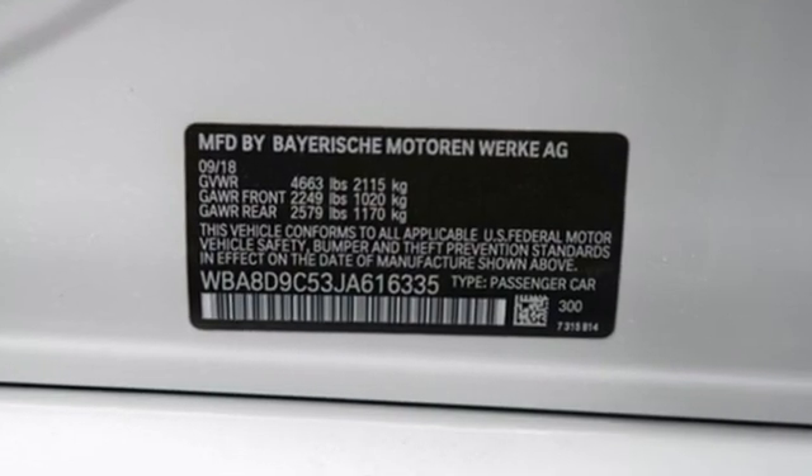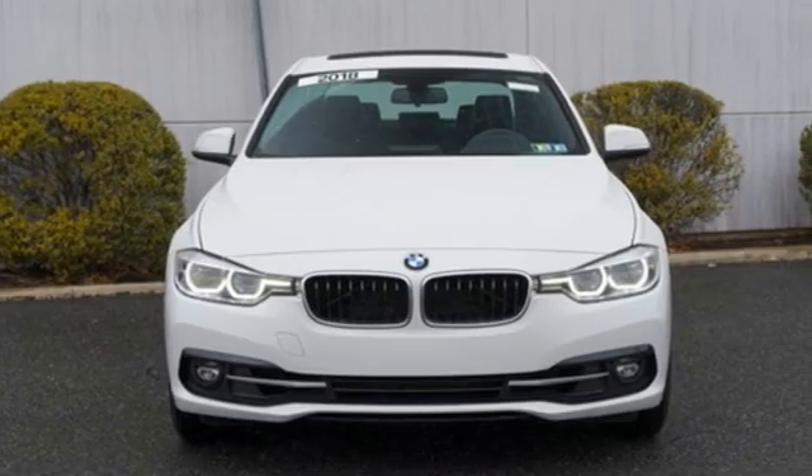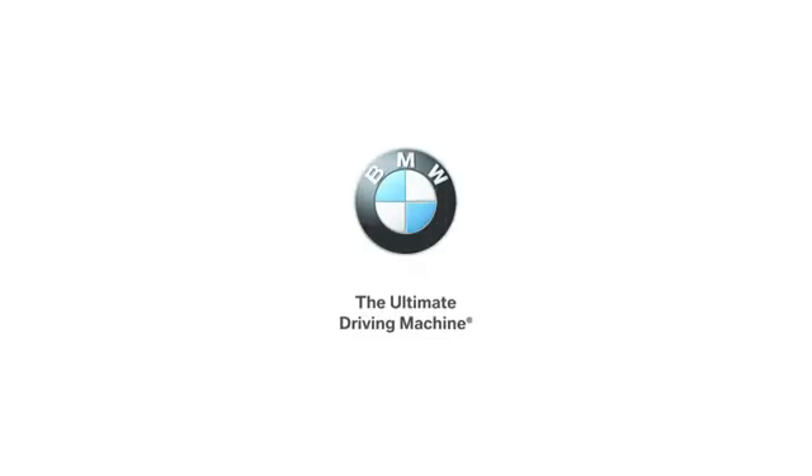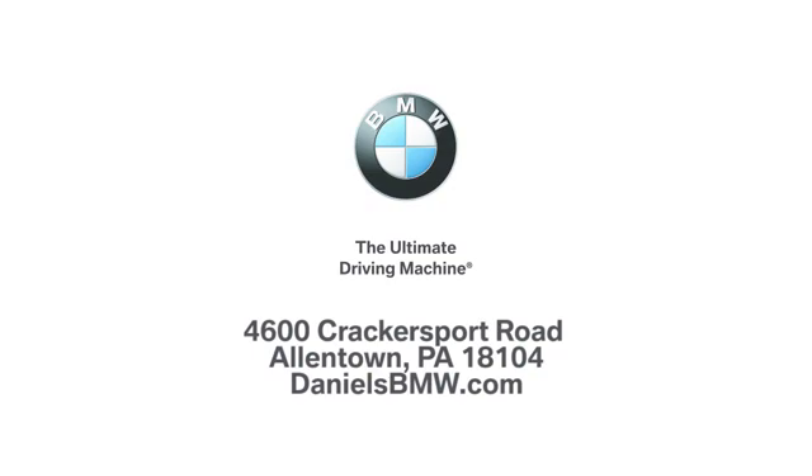For unbeatable performance and unmatched style, drive BMW. Hurry in today for a test drive. Welcome to Daniel's BMW at 4600 Crackersport Road in Allentown, Pennsylvania.